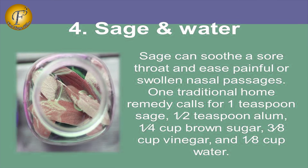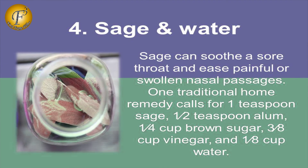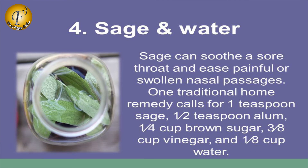4. Sage and Water. Sage can soothe a sore throat and ease painful or swollen nasal passages. One traditional home remedy calls for 1 teaspoon sage, 1.5 teaspoon alum, 1/4 cup brown sugar, 3/8 cup vinegar, and 1/8 cup water.